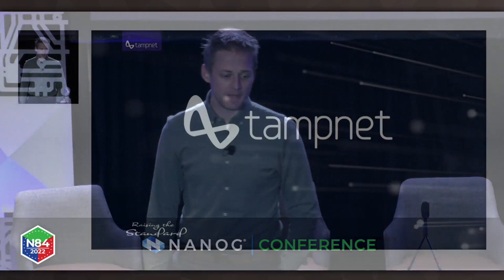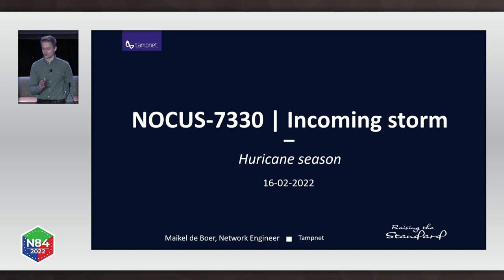I think I'm actually the last speaker on stage. My name is Michael DeBoer and I work for Tampnet and I want to tell you a little story. Tampnet specializes in offshore telecommunication, which poses its own set of extra difficulties compared to the regular networking we already know. One of the problems we have in our Gulf of Mexico network is incoming storms — internally known as Nocus 7330 Incoming Storm.